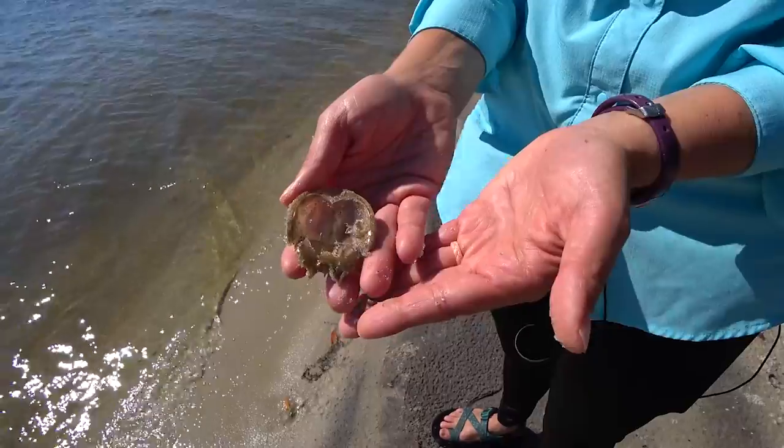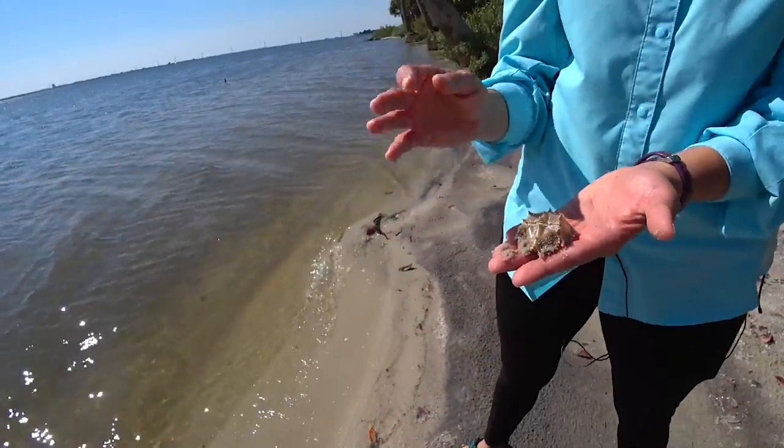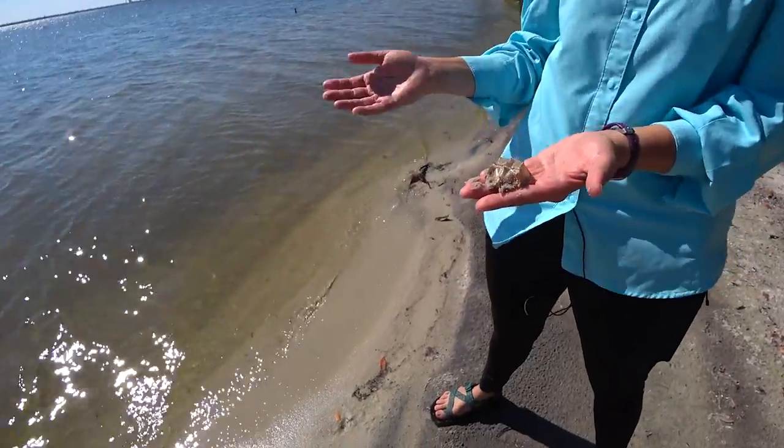They look kind of like trilobites if you look into them a little bit more. And they're not technically crabs — we just call them crabs. They're actually more closely related to spiders.